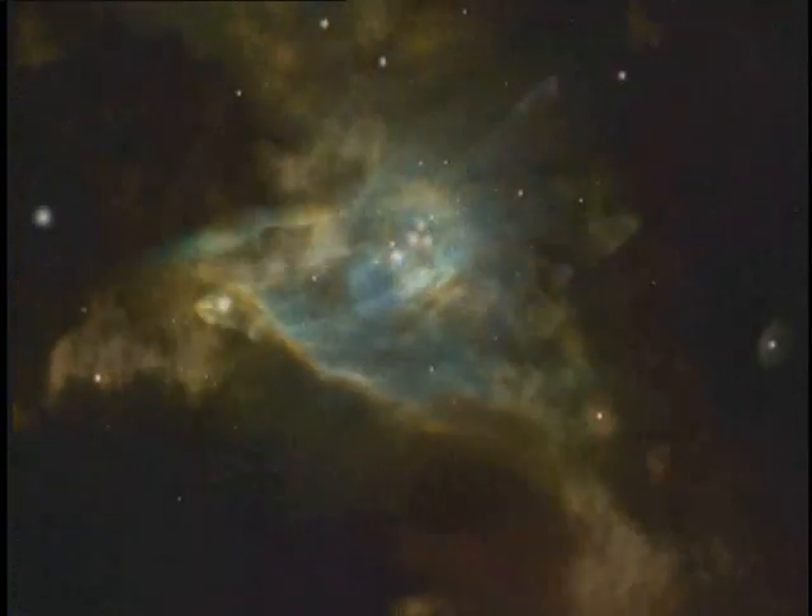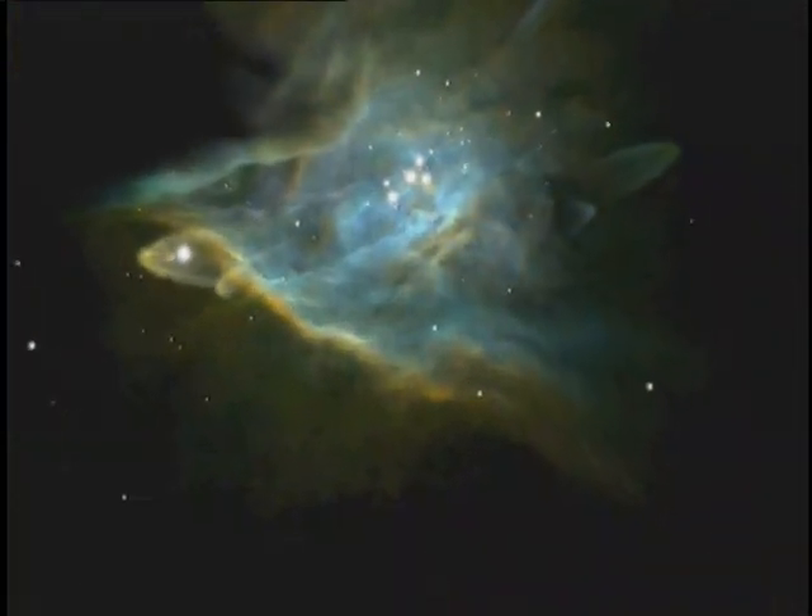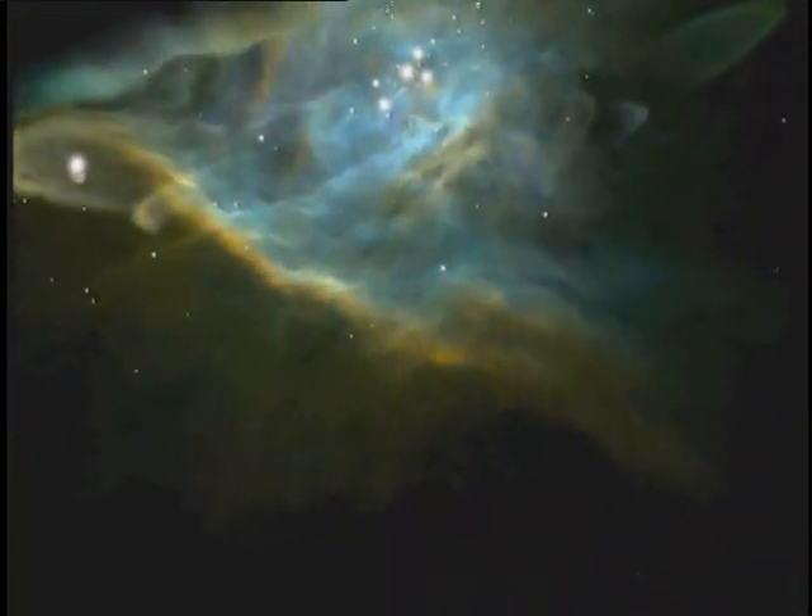Stellar explosions are incredibly destructive, but they also seed the universe with elements like carbon and iron that eventually form planets, and even people like ourselves. Hubble and its sister telescopes show us how stars die and give us clues about their beginnings.